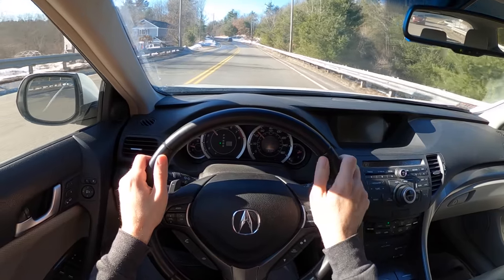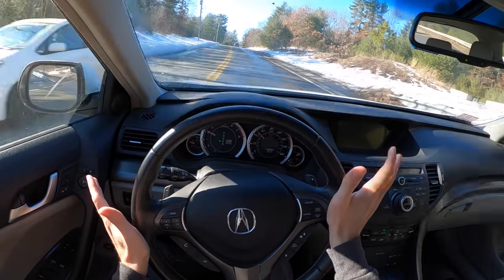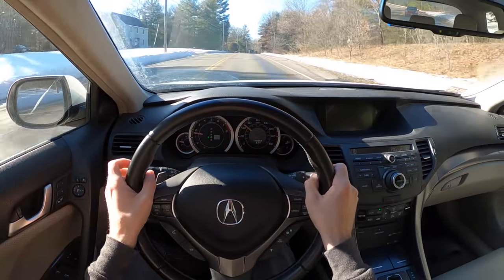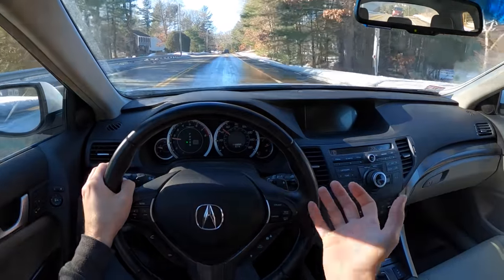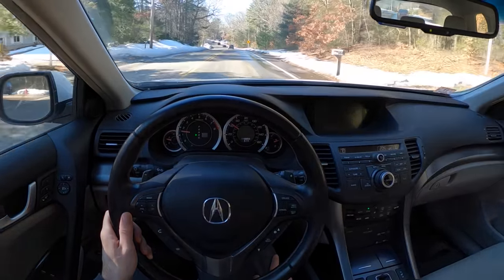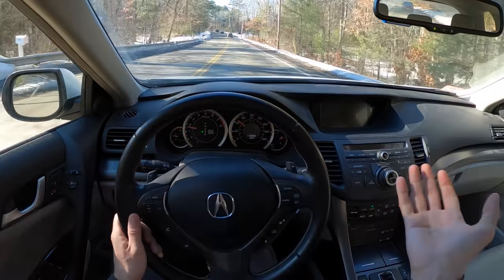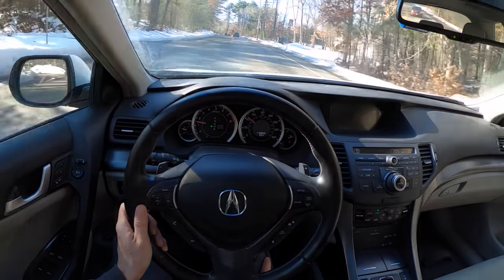At 110,000 miles, this thing has fewer squeaks and rattles than my M3. It's certainly seen less abuse since that car goes to the track on occasion, but this is a really well-built thing. Anyone looking for that cheap beater daily that they can still appreciate and love — you'd probably find one of these with 200,000 miles on it, spend maybe five or ten thousand dollars, and do really well for yourself.